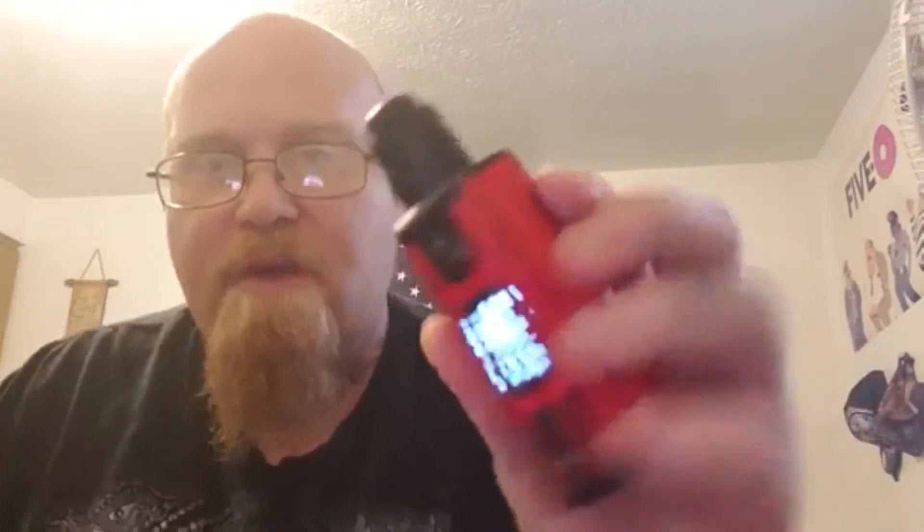This is an informational video for newer or even advanced vapors who may not know the terminology or all the options available. This RDA goes on a mod called a squonk mod or bottom-feeding mod — this happens to be the Dovpo Topside Dual. There are a bunch of companies that make regulated squonkers. This mod is special because it has a bottle inside that holds juice.